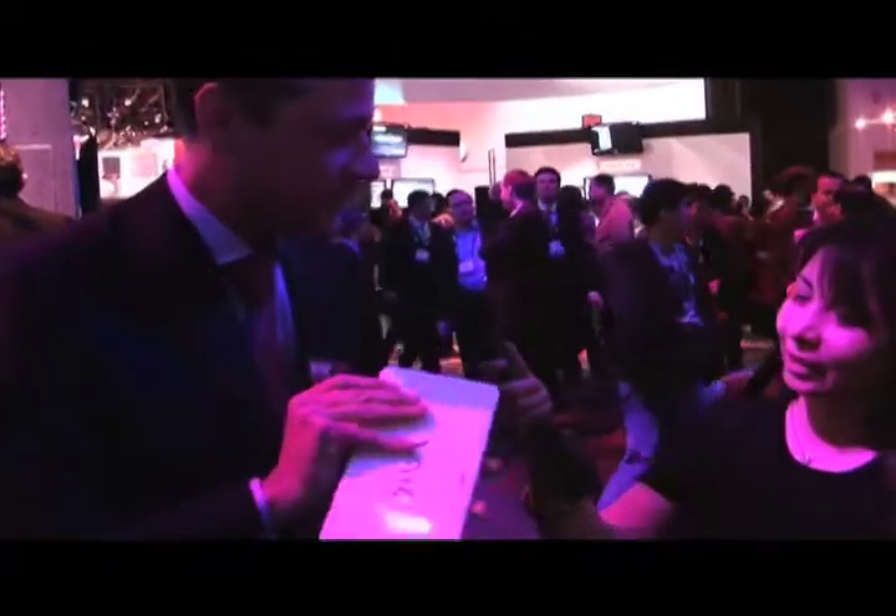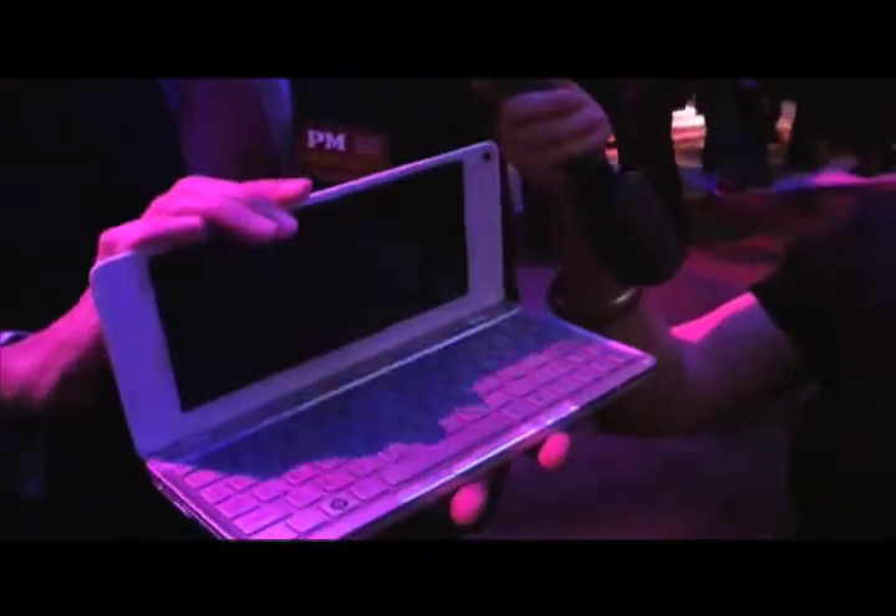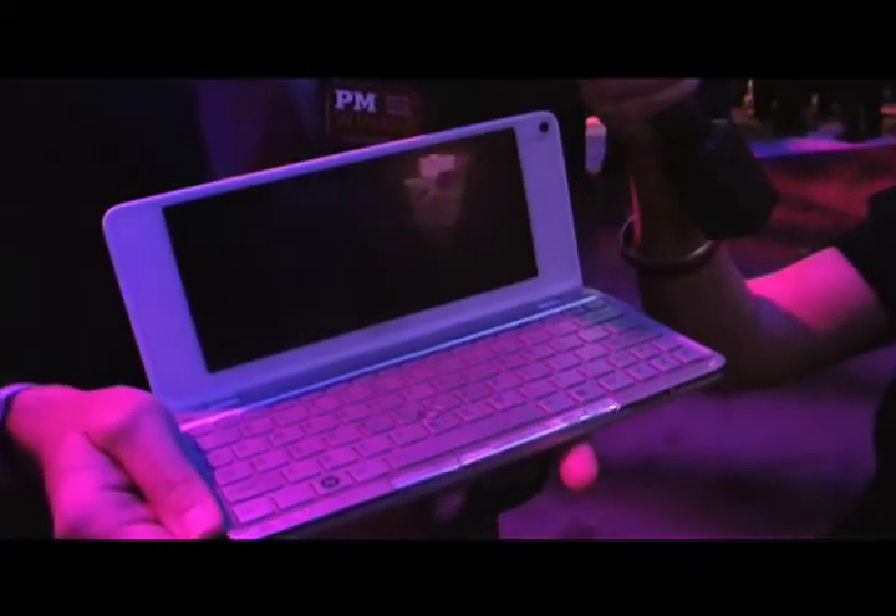Today we announced the VAIO Lifestyle PC, and this is it. We tend to talk a lot about lifestyle around this piece for two reasons.